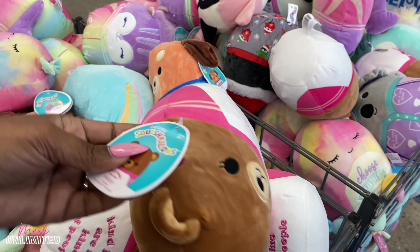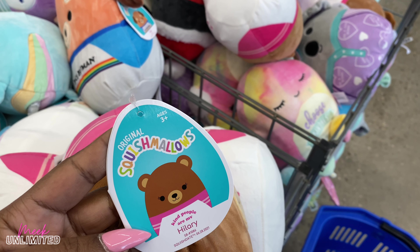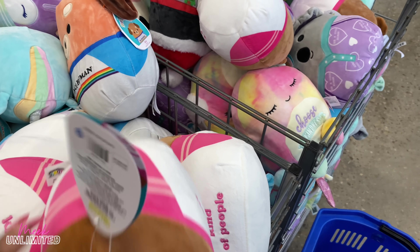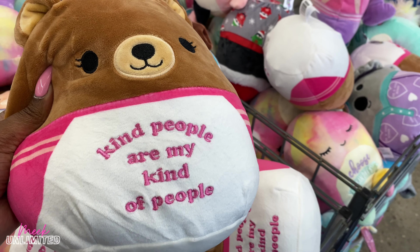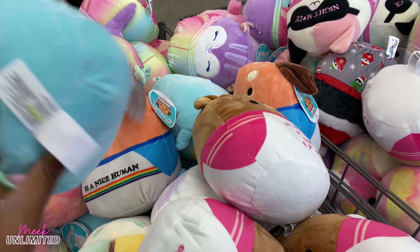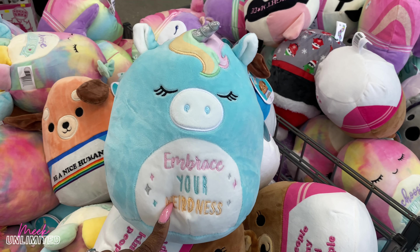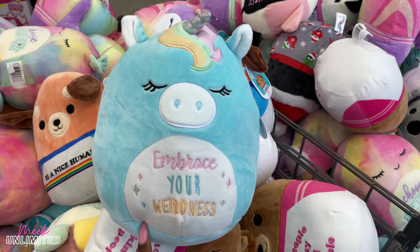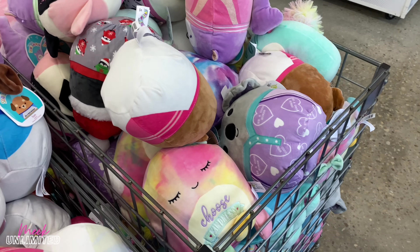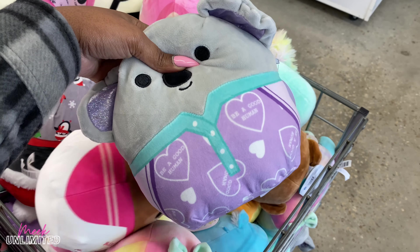These are squishy, kind of like a marshmallow. They have little sayings on them — 'Kind people are my kind of people,' 'Be a nice human,' 'Embrace your weirdness,' 'Choose kindness,' 'Be a good human.' Just a lot of cute little plush things near the entrance.